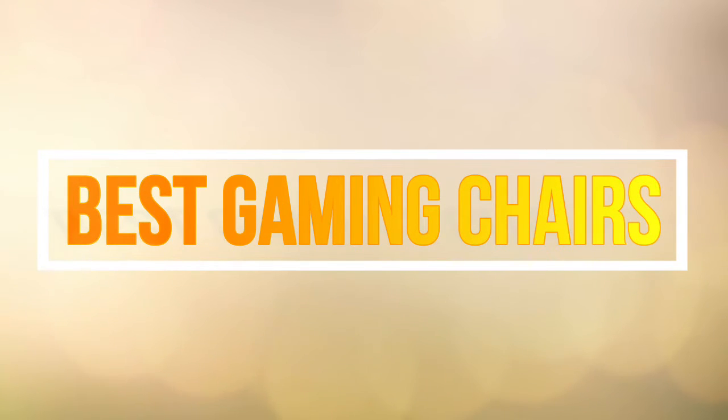Hello guys, in this video we are going to show you the 5 best gaming chairs on the market this year.